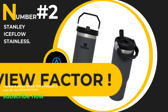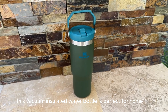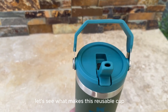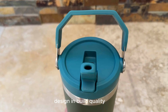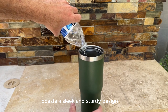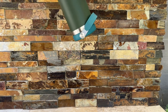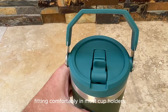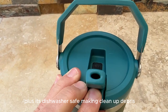Number 2: The Stanley Iceflow Stainless Steel Tumbler with Straw. This vacuum-insulated water bottle is perfect for home, office, or car use. Design and Build Quality: The Stanley Iceflow Tumbler boasts a sleek and sturdy design. Made from high-quality stainless steel, it's built to last. The ergonomic rotating handle makes it easy to grab and go, fitting comfortably in most cup holders. Plus, it's dishwasher-safe, making cleanup a breeze.